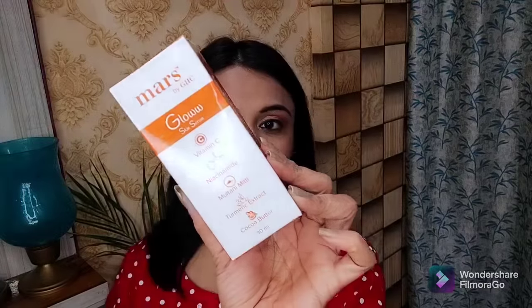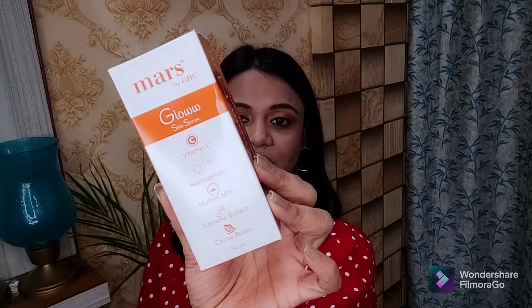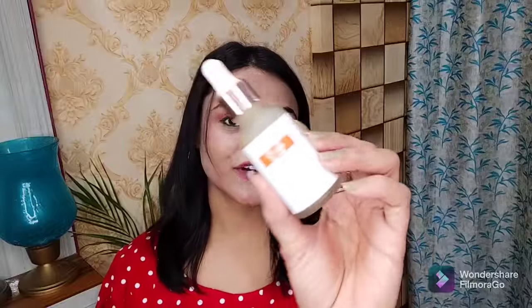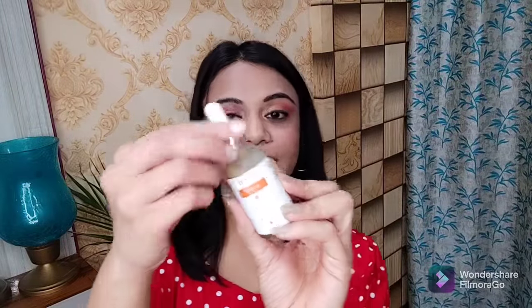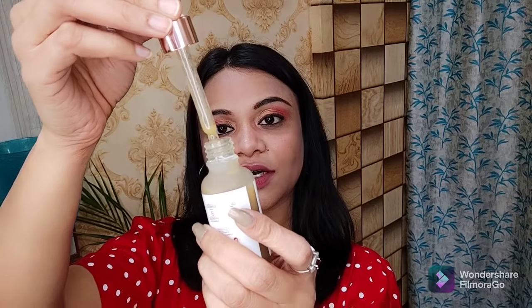This Glow Serum works wonderfully for your skin tone. It is mixed with vitamin C, niacinamide, turmeric extract, and cocoa butter — all of these work very well on your skin tone. When you come to your 30s your skin needs extra nourishment and extra moisturization. Its consistency is very good and when you apply it your skin will become glowing.